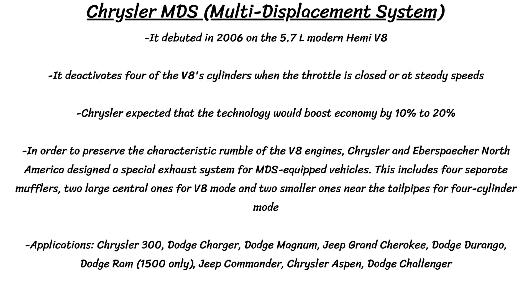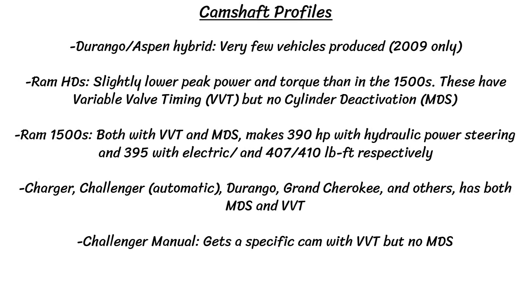One important feature was what Chrysler called the multi-displacement system, or MDS, which first came out on the 2006 Hemis. This deactivates 4 out of 8 cylinders when the throttle is closed or at steady highway speeds, and Chrysler claimed it boosted fuel economy by 10 to 20%. The MDS system was not included if there was a manual transmission. Interestingly, there were five different camshaft profiles for various applications — the Durango/Aspen Hybrid, Ram Heavy Duties, Ram 1500s, automatic Charger, Challenger, Durango, and one for the Challenger manual.